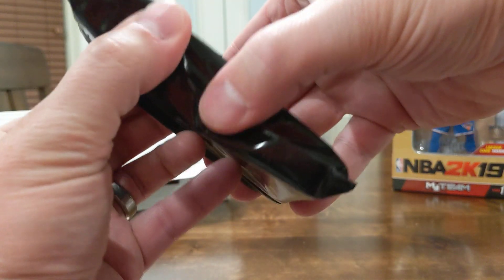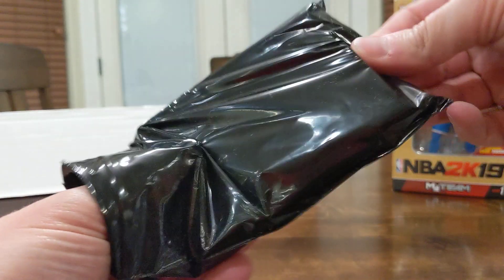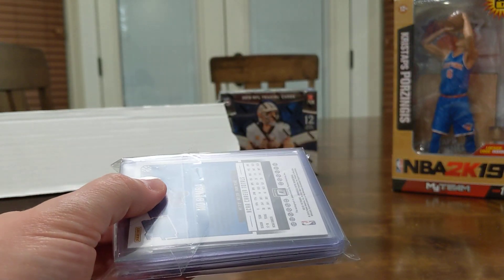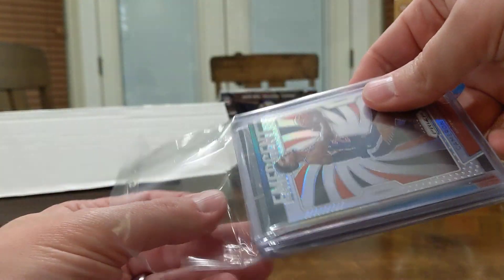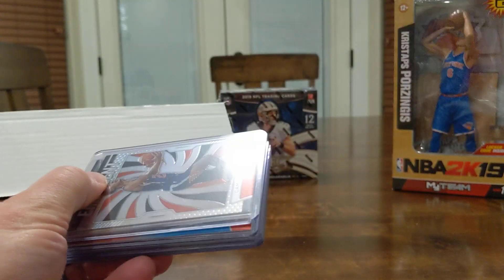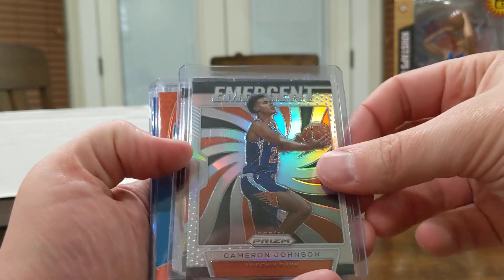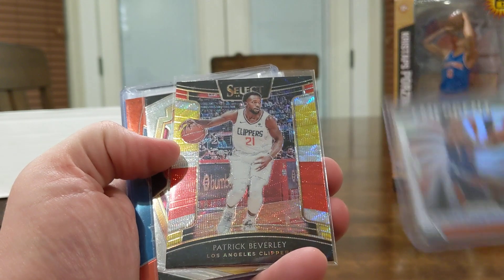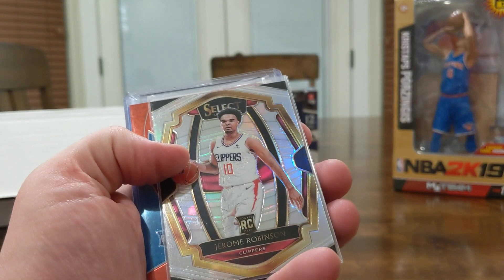Feels like lots of top loaders. Looks like starting it out with some silver — Prism Silver there on the top. Cameron Johnson. Patrick Beverly Multicolor, should not be numbered.